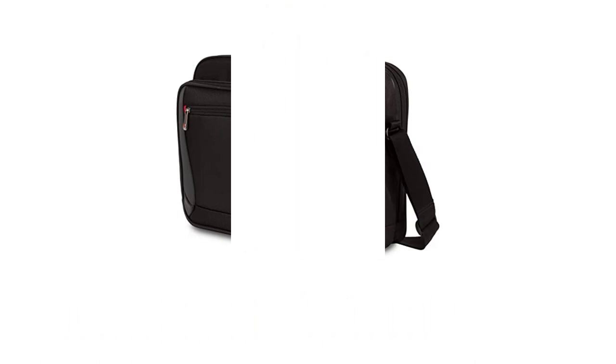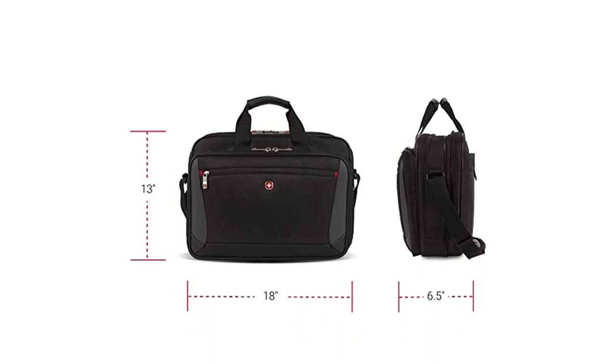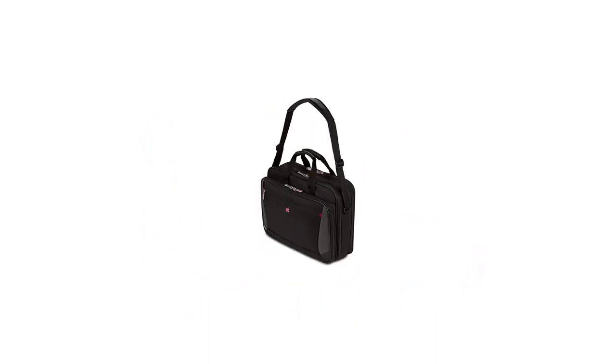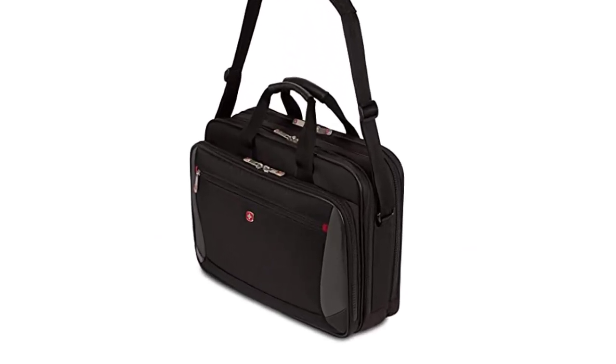The file divider separates and stores documents, folders, and more. This is a great product for people who need to take their laptops and tablets with them on the go. The padding and anti-scratch lining protect your devices from being damaged in transit, and the file divider helps keep everything organized. This is a great solution for people who need to travel with their electronics.